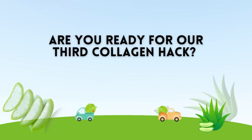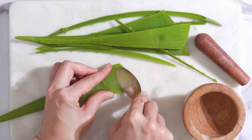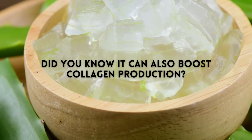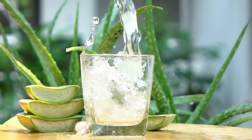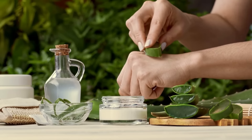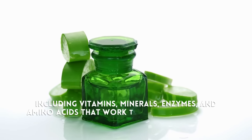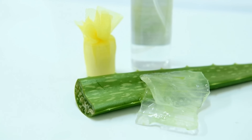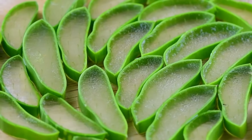Are you ready for our third collagen hack? It's time to give some well-deserved attention to the incredible aloe vera. You probably already know that aloe vera is a go-to remedy for soothing sunburns, but did you know it can also boost collagen production? This amazing plant is a powerhouse when it comes to rejuvenating your skin. Aloe vera contains a variety of beneficial compounds including vitamins, minerals, enzymes, and amino acids that work together to stimulate collagen synthesis. One of the key components, acemannan, has been shown to increase the production of collagen, helping to improve skin elasticity and reduce the appearance of wrinkles.